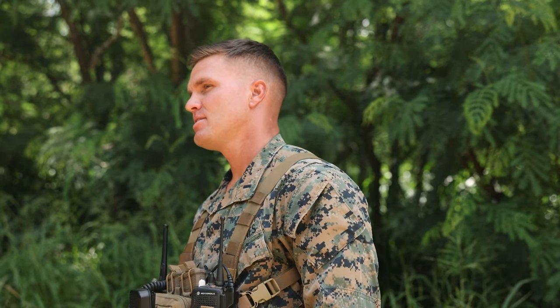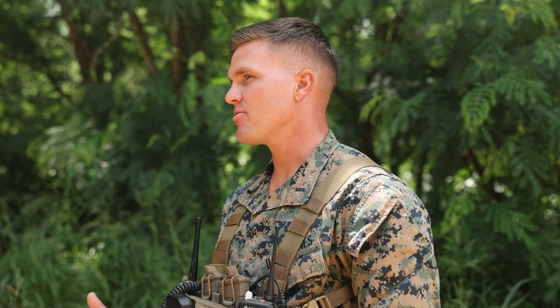My name is 1st Lieutenant Burrell. I'm platoon commander, 2nd platoon, Charlie Company, 3rd LCT. The Marines are out here doing land nav — it's a basic skill that every Marine should possess. They use this as a building block so that whenever they integrate into their squads and teams and we go out doing field exercises, any Marine can be relied upon to land nav from his PB location to an observation point, or if it's just a patrol going out scanning the area.